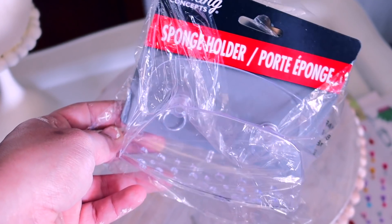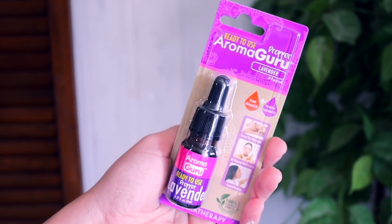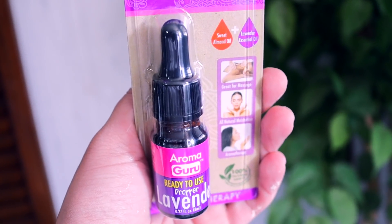In the kitchen section I saw this sponge holder — I don't think I've ever seen these at Dollar Tree before. You suction cup it to the inside of your sink and it holds your sponge. I also got scissors because I always lose them. I picked up one of the ready-to-use Aroma Guru lavender essential oils — this already has the carrier oil mixed in so you don't have to add anything. I use lavender oil every night to help me fall asleep. This one is great because it's already mixed, so if you're traveling or staying in a hotel you're not bringing your expensive essential oil. It smells exactly the same; it's probably just not the best quality oil. Definitely get one.